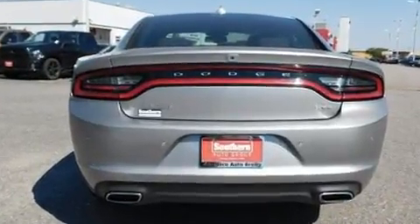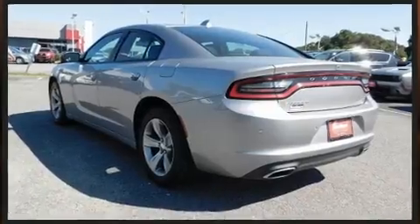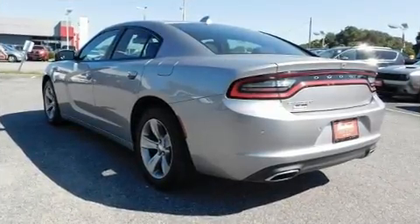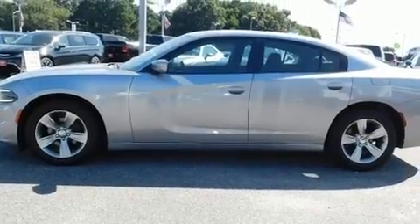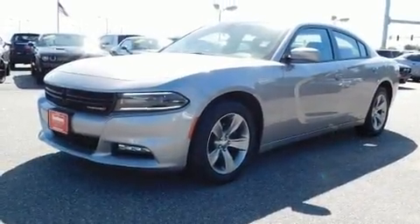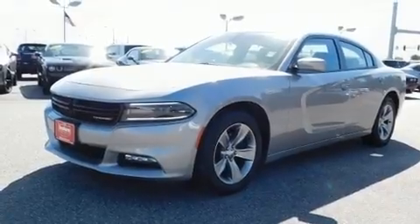Dodge prioritized practicality, efficiency, and style by including delay off headlights, front and rear reading lights, a tachometer, a built-in garage door transmitter, heated door mirrors, and remote keyless entry.